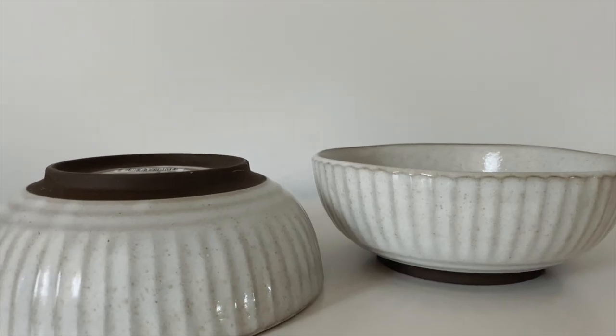It's not a Kmart haul if I don't buy bowls! These are called the sable small bowl — I thought that was the cutest little bowl for a snack, some ice cream and fruit. I love it, I couldn't go past it.